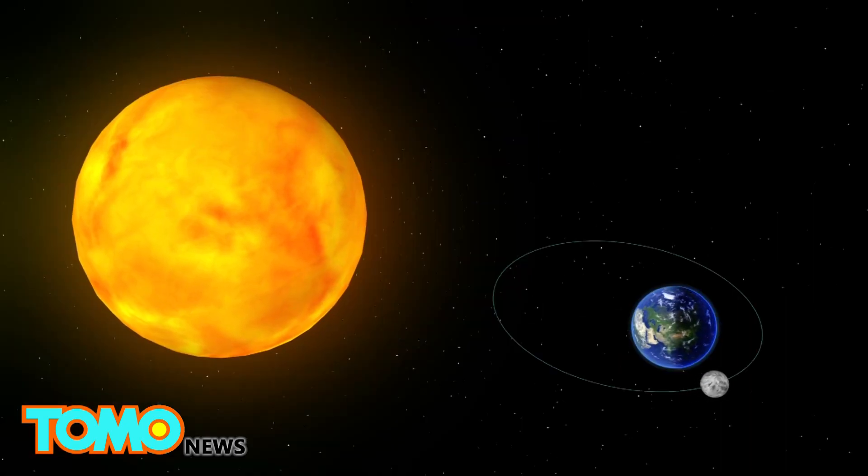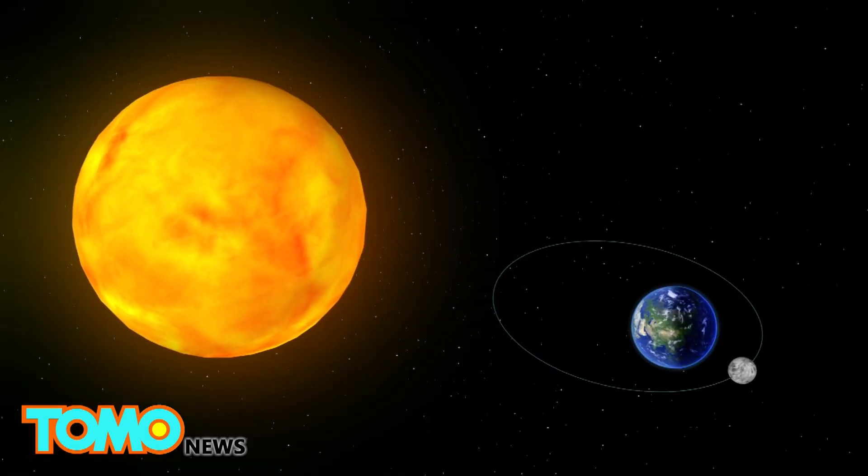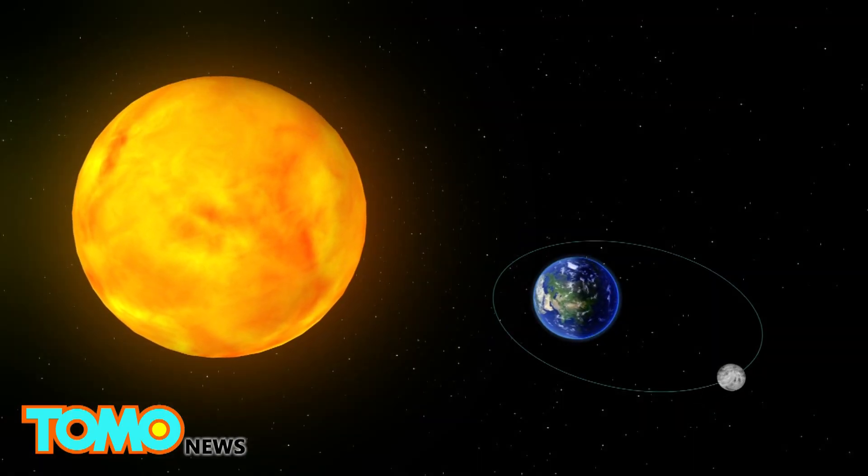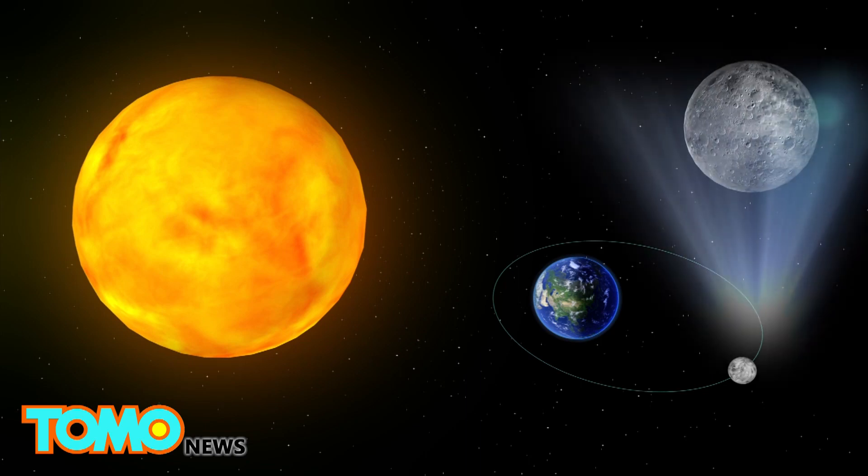A supermoon occurs when there is a full moon while it is at its closest point to Earth. A micromoon occurs when there is a full moon while it is at its farthest point from Earth.